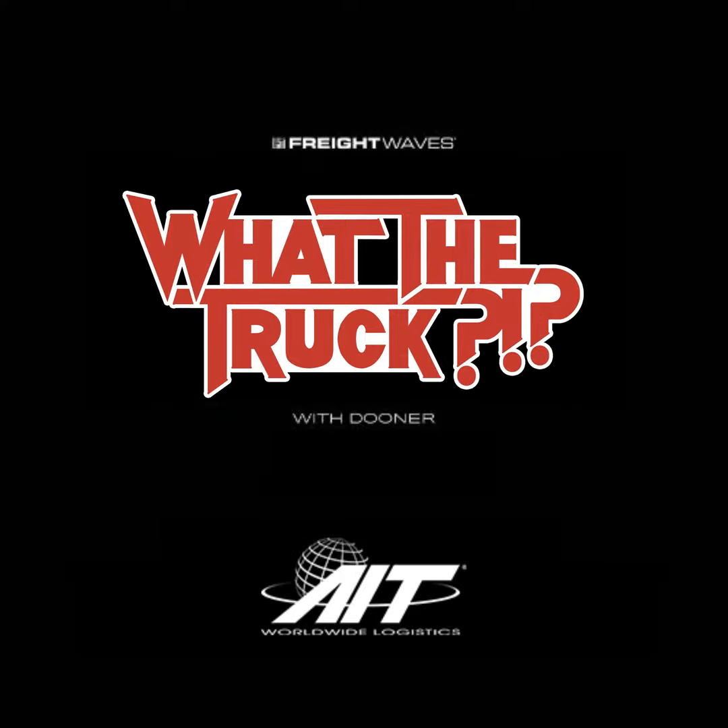Now we've got Scott Cornell — national practice lead for transportation crime and theft specialists over at Travelers. Thanks for the little bait trailer model you sent — it even has a sticker on it. Obviously they don't put a giant sticker on the real ones. Welcome back from the new year — we're going to talk about theft trends. We talked about this in December. Has anything changed? Did thieves have different ideas over the holiday season?